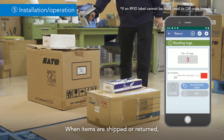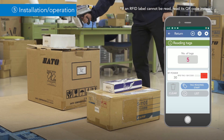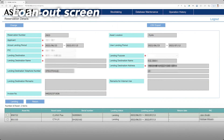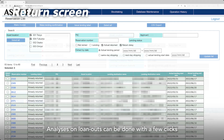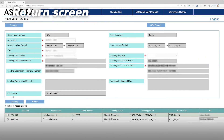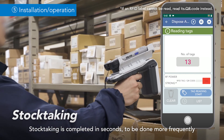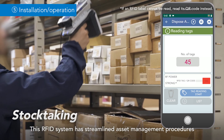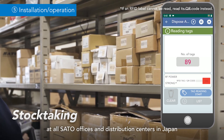When items are shipped or returned, operators simply scan the RFID labels. The scanned data appears in the system. Analyses on loan-outs can be done with a few clicks. Stocktaking is completed in seconds, and can be done more frequently. This RFID system has streamlined asset management procedures at all Sato offices and distribution centers in Japan.